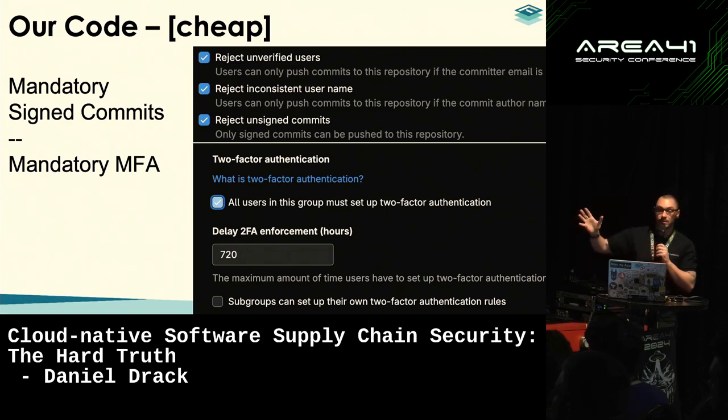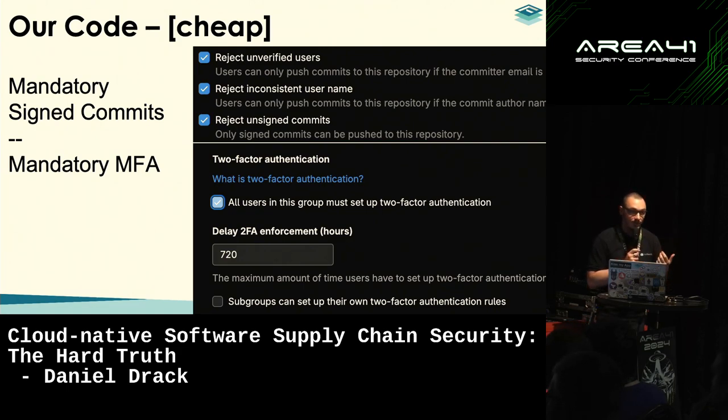For cheap controls: signed commits — in GitLab, GitHub, or Bitbucket it's just a tick of a button and you can roll it out company-wide. Multi-factor authentication is also easy to set up, just a tick of a box, and no source code management vendor charges for these features. Yet these are things we see that are not implemented in many companies. For security people that's a no-brainer, but for developers, sometimes not so much.